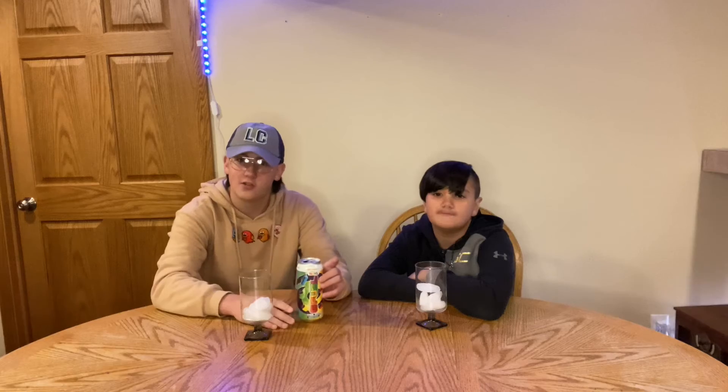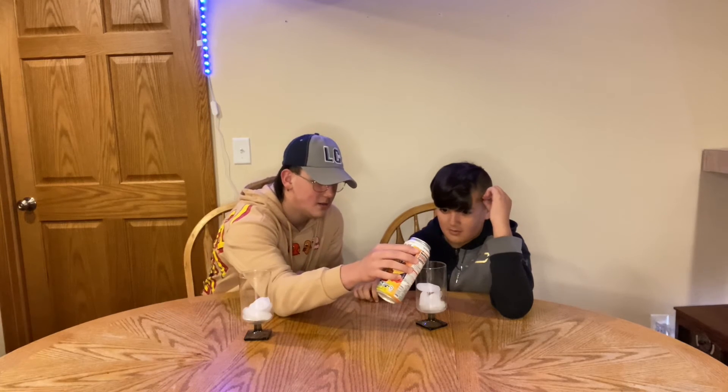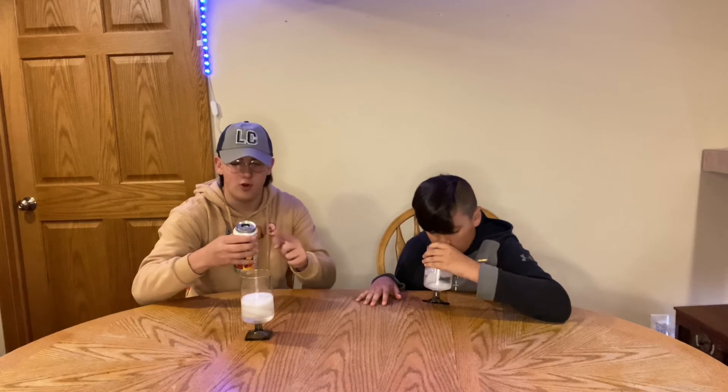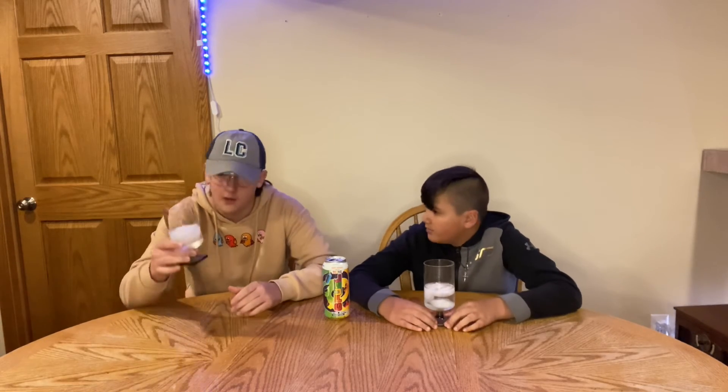Alright, first cracking it open — take a sniff of it. It kind of smells like Monster, to be honest. All that carbonation in there, baby! I'm going to keep this can to display — I'm not just going to throw it away because this can is insanely rare. It smells a lot like regular Monster, but it does smell a bit different now that it's out of the can.